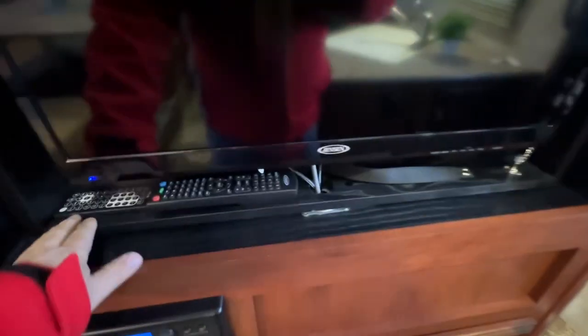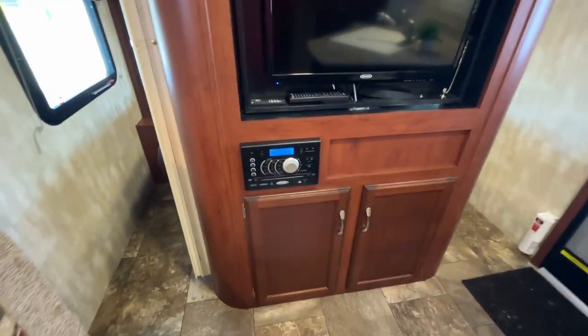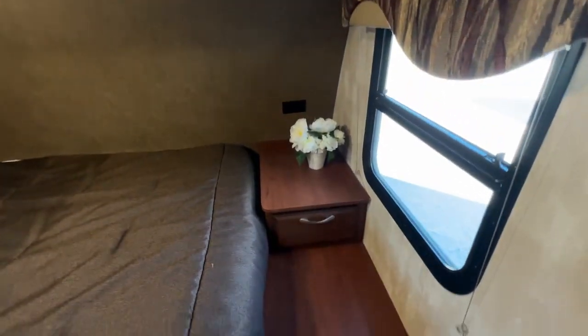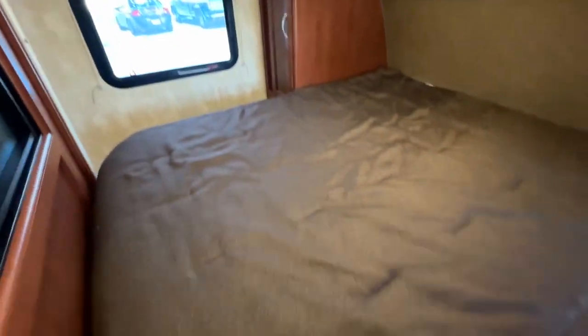And then your front entertainment wall has your TV. Now this is on a swivel so you can just spin it around and watch TV in the bedroom. You have a TV stereo player and then you have your accordion doors that go across for privacy for both sides of the bed. You have a drawer here, plugs throughout. Full size queen bed, upper storage, and storage on that side of the bed as well and under the bed.